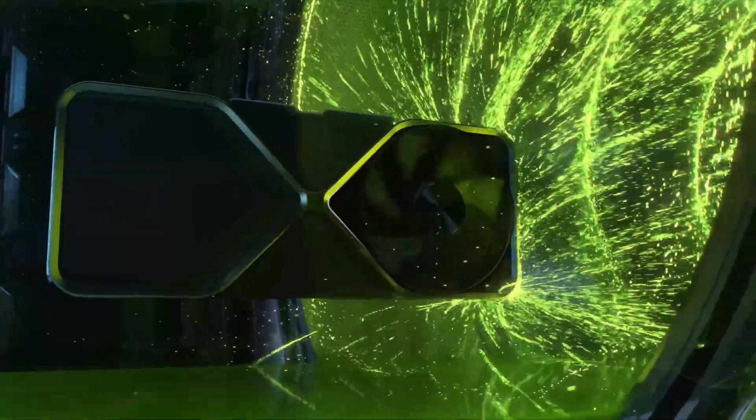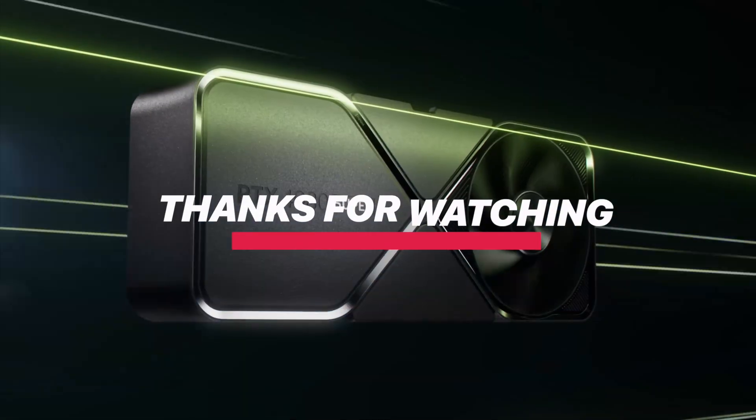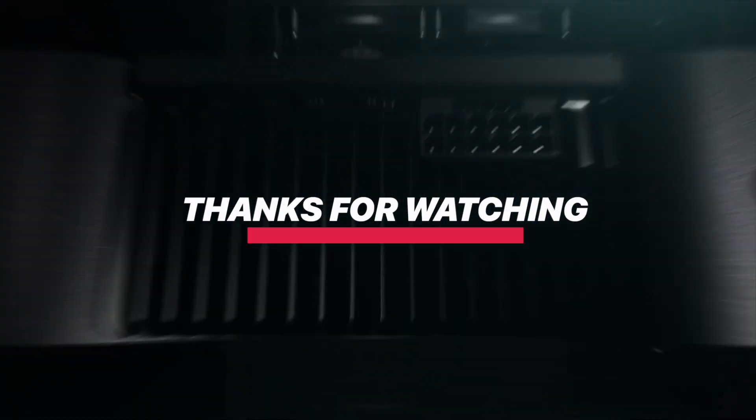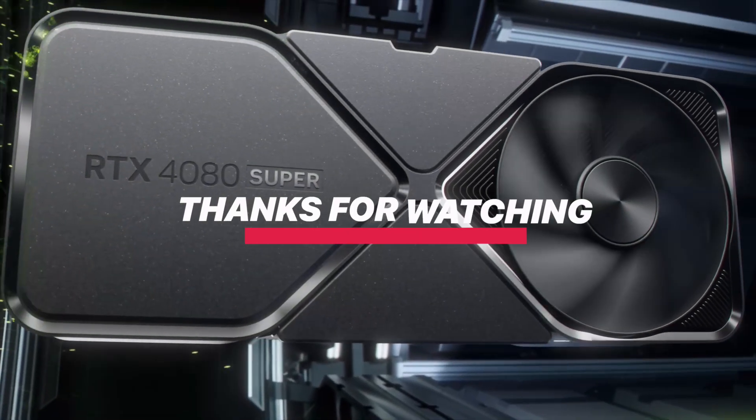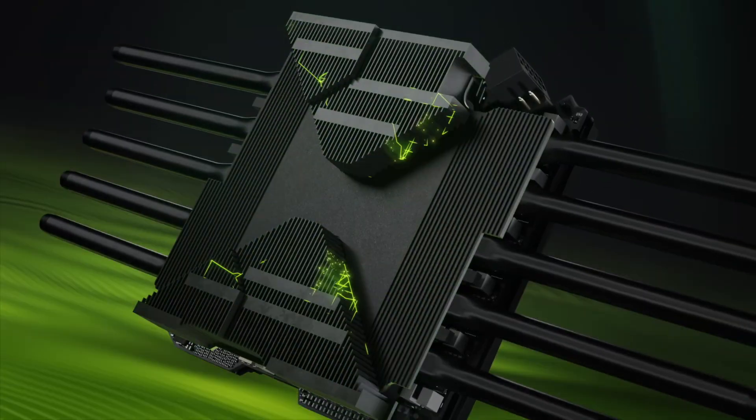Now the big question is, which GPU fits your setup best? Let me know what you're planning for your next gaming build. Also, if you found this breakdown useful, be sure to check the description for full specs and detailed comparisons. Thanks for tuning in, and happy gaming!